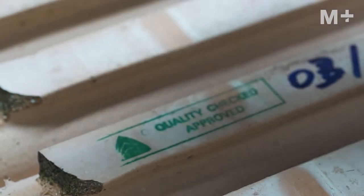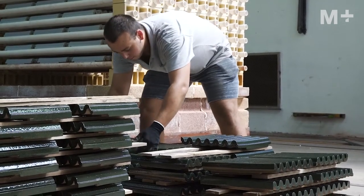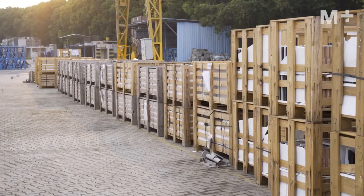Then they go through a series of quality assurance and quality checking, and then they're very carefully packed into crates. And then they're shipped over to China, where they'll be assembled into the precast unit.